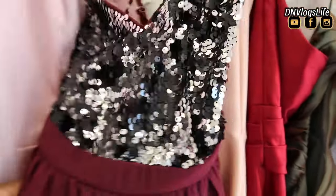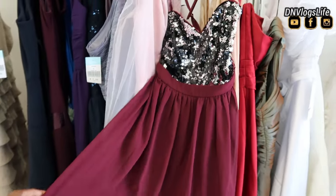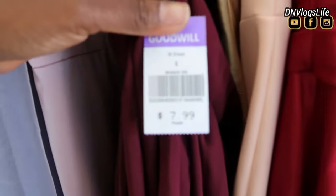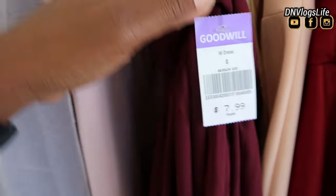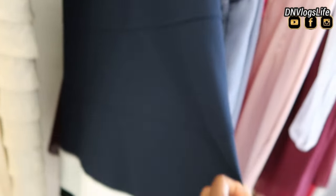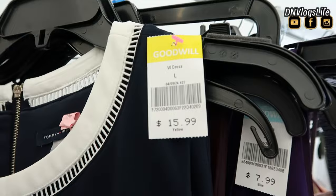They also had clothes for prom. Prom season is around the corner. End of year dance for kids is around the corner. And this was a very cute one for $7.99 — it was purple with glitter. I also saw this cute little one. Now Mother's Day is coming, so if you are a little bit short on cash, you can come and pick up something like this for $15.99.